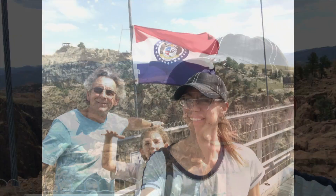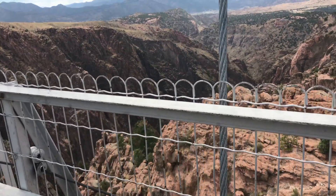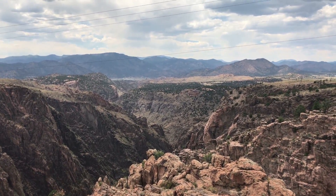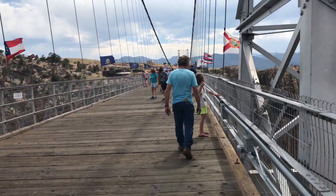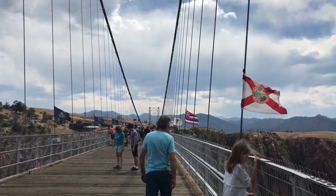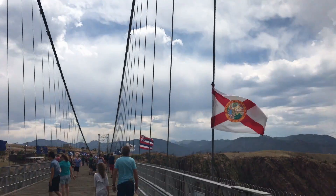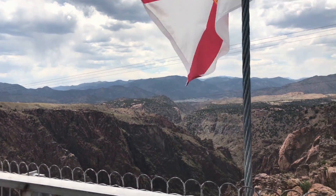You're supposed to stand where you're from. Here we are at the Missouri flag — our state flag. The bridge is lined with flags from all 50 states.